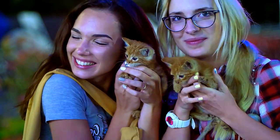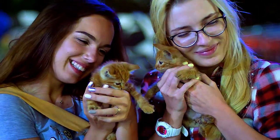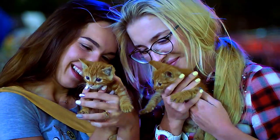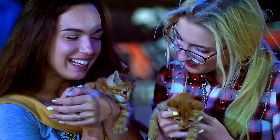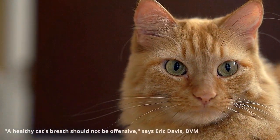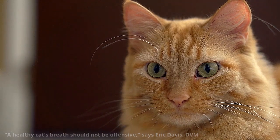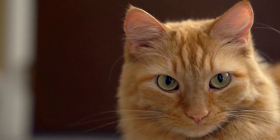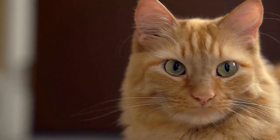Go nose to nose with your sleeping cat and give her a loving sniff. If it's not sweet kitty breath that you know and love, but a stench that makes you wince, something may not be right. Just as the eyes may be windows into the soul, a kitty's breath may hint to her health. A healthy cat's breath should not be offensive, says Eric Davis, DVM, a fellow of the Academy of Veterinary Dentistry and director of the Dental Referral Service at Cornell University's College of Veterinary Medicine.